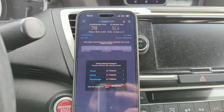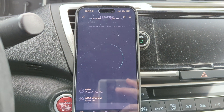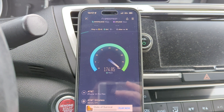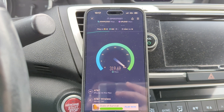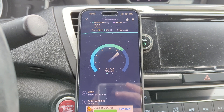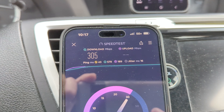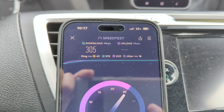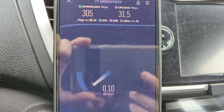39 ping and 11 millisecond jitter. Let's give it a second test — reproducibility is important, got to be able to get the results multiple times. All right, 43 millisecond jitter, 16 ping, and we got 305 on the down.